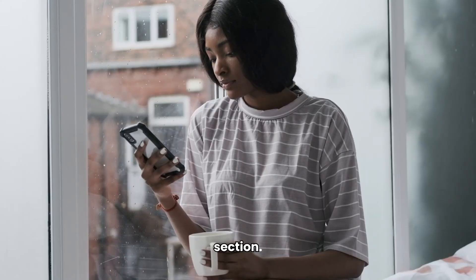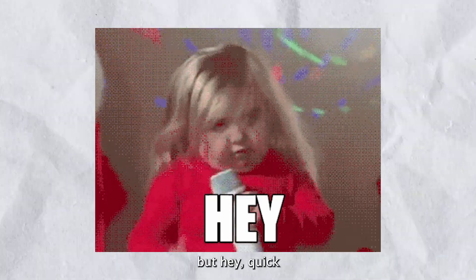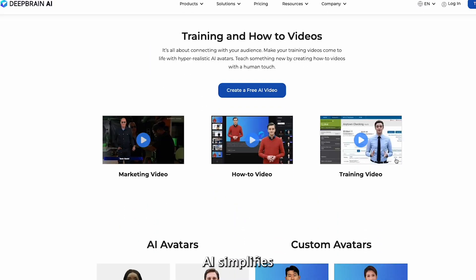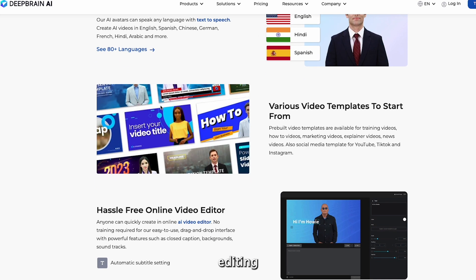Let us know in the comments section. Next is DeepBrain, and this one has a seriously cool edge. DeepBrain AI simplifies the entire video generation process, ensuring that anyone can generate stunning videos without any prior editing expertise.